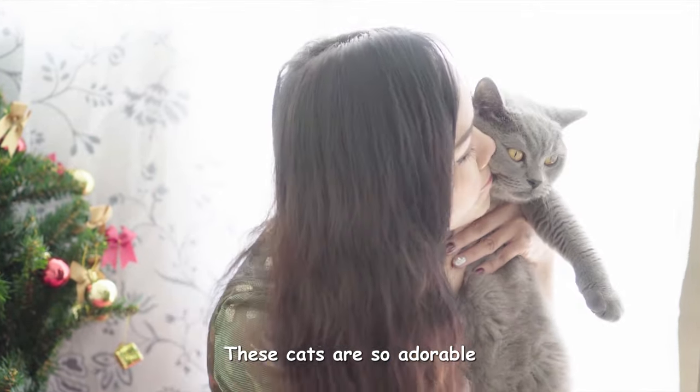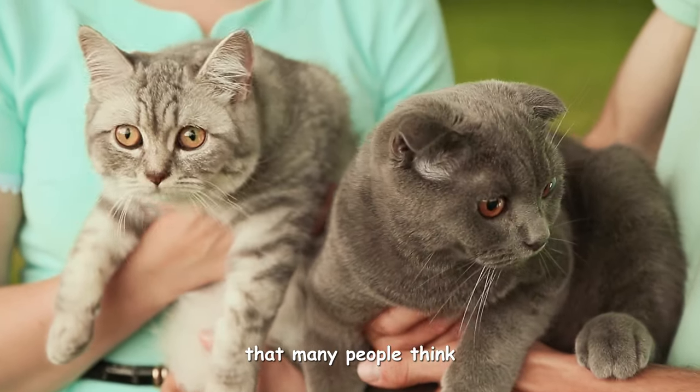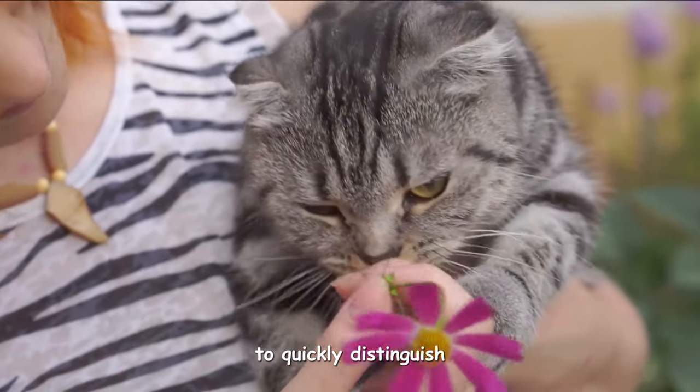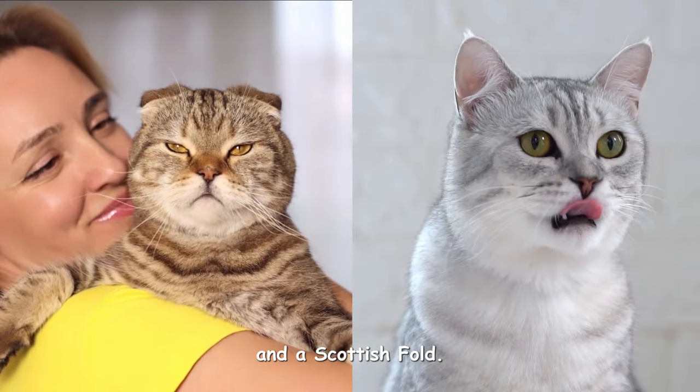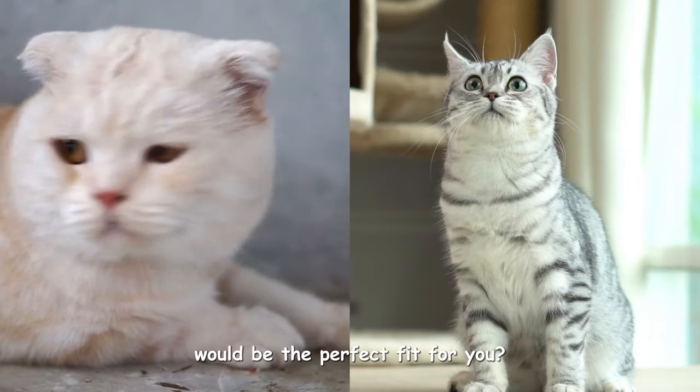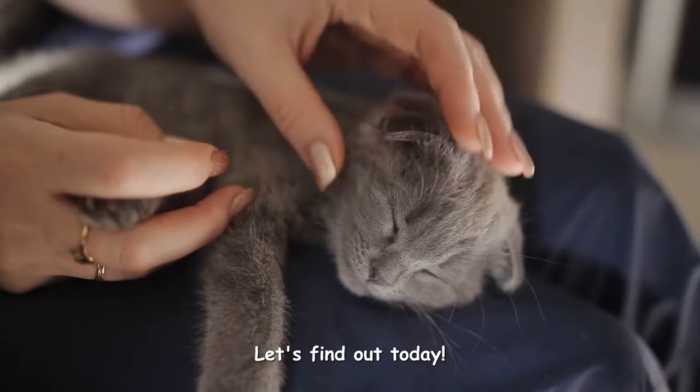These cats are so adorable and similar to each other that many people think they are the same breed. You might even find it difficult to quickly distinguish between a British Shorthair and a Scottish Fold. So what is their main difference and which of these breeds would be the perfect fit for you? Let's find out today.